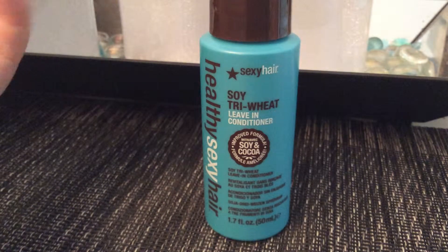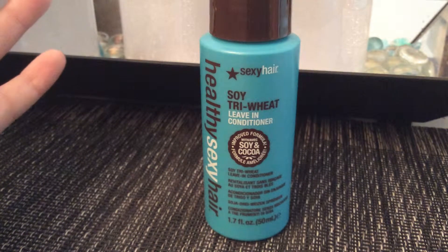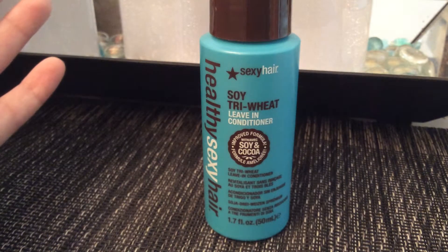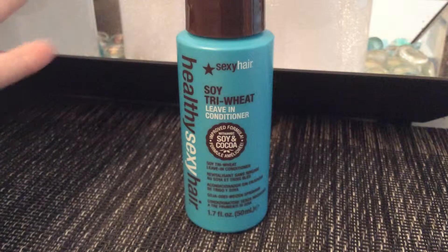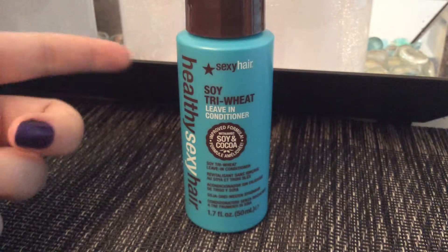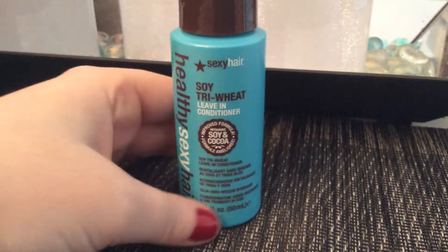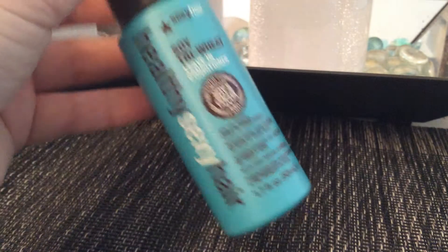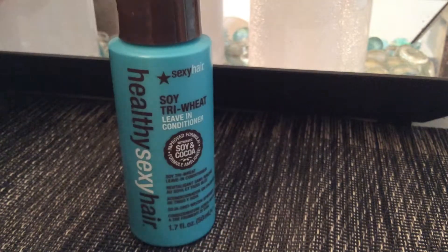Next is this leave-in conditioner from Healthy Sexy Hair. I love the Sexy Hair brand — my favorite from this line was the pumpkin one they had several years ago. I haven't seen it since, so I guess it was discontinued after just that one brief time, but I loved it so much. This one is the soy and cocoa variety, and I also tried the argan oil from this line, so I'm very excited to try this out. It's 1.7 fluid ounces — I think this is the travel size.